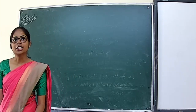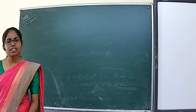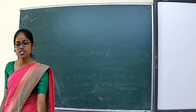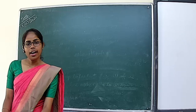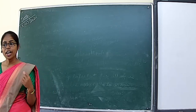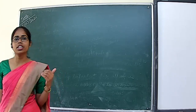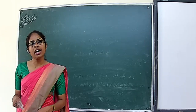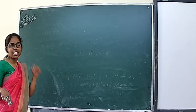Hello students, good morning to everyone. In last class, we studied about Chapter 4 — adaptation in animals — where they live, how they live, and what special body features they have for adapting to such environments. Today we will do the exercise of the same chapter. Let's start.